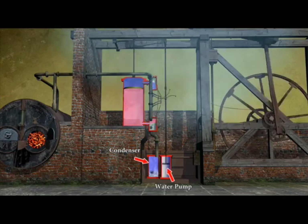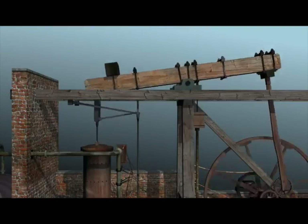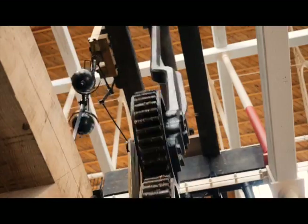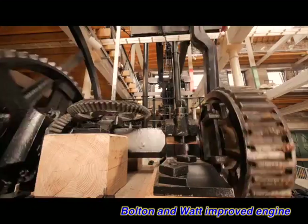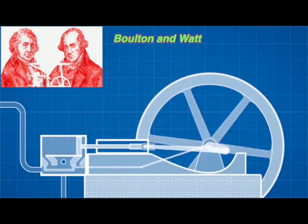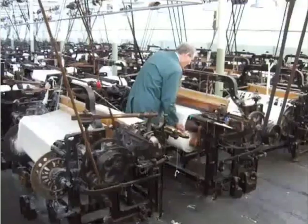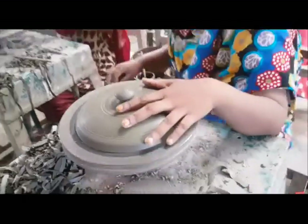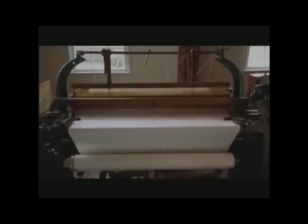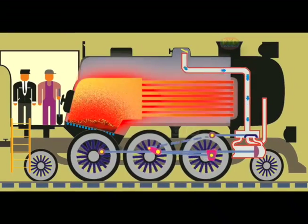Watt's brilliant idea is to add another cylinder to separate the hot and cold cycles. Watt's new steam engine costs less to run but is more powerful than the steam pump. The new steam engines sell well. Bolton and Watt improve their engines further, making the back-and-forth piston motion turn a wheel. The turning motion is very useful for businesses like textiles and potteries. Steam engines power so many factories that they cause an industrial revolution.